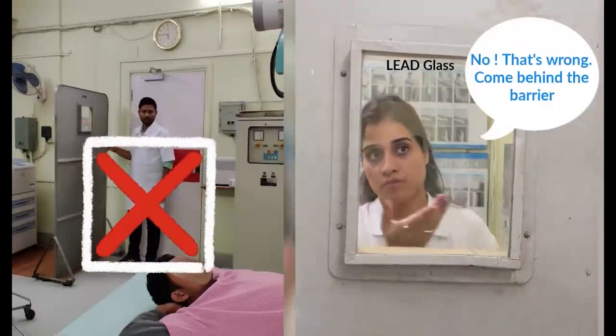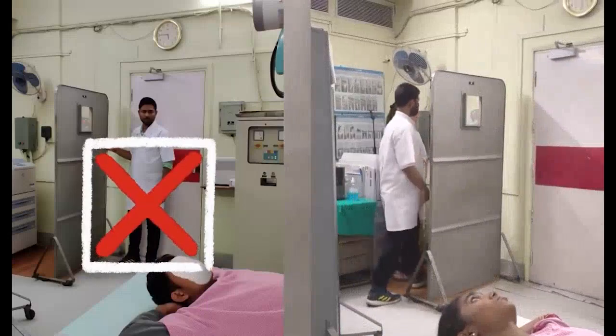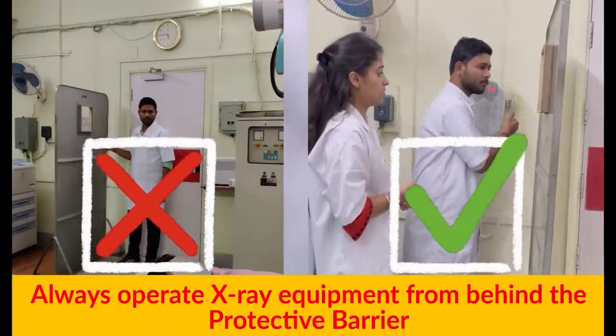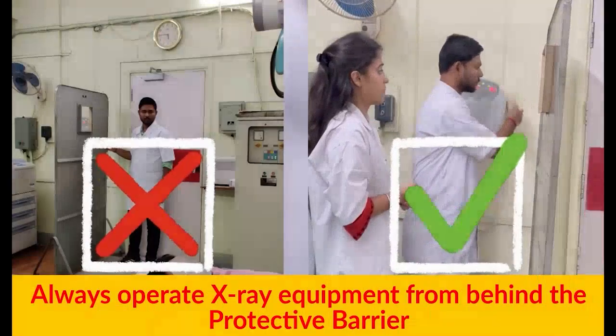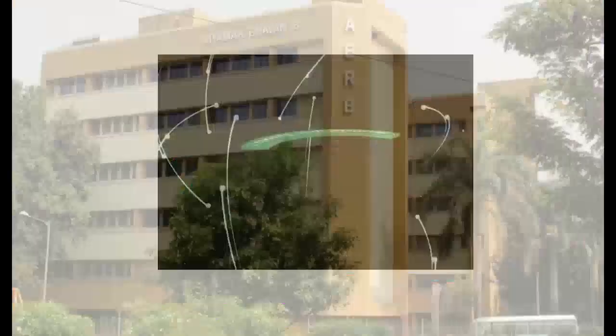That's wrong — come behind the barrier. Always operate X-ray equipment from behind the protective barrier. When a control room or Mobile Protective Barrier is not available, a lead apron must be used.